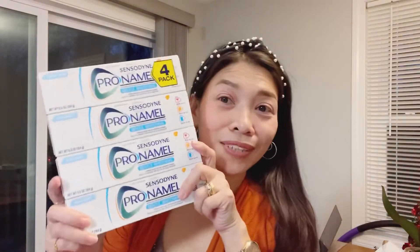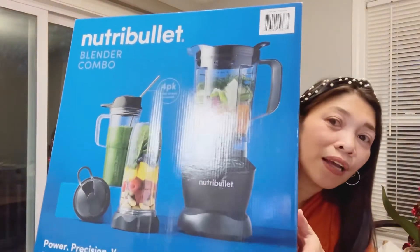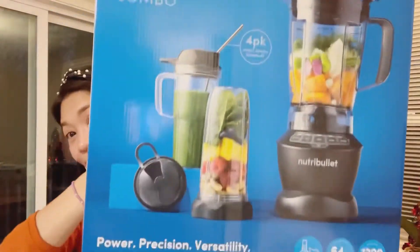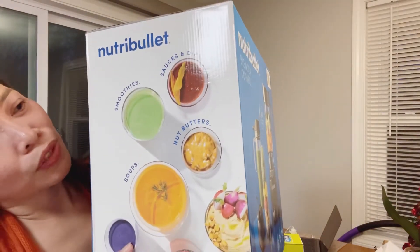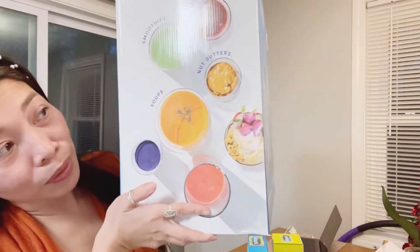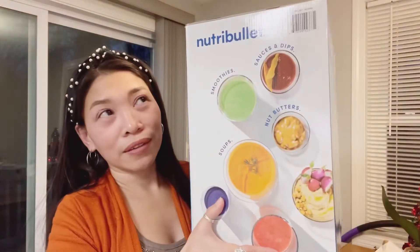This one — oh, I mean toothpaste. And then this one, my favorite — NutriBullet 3-in-1. Yan ang pwede mong gawin: smoothies, soups and dips, nut butter. Marami siyang option na pwede mong gawin. For $99.99.